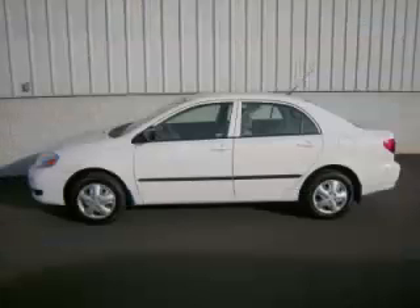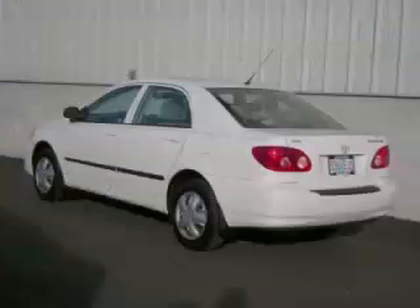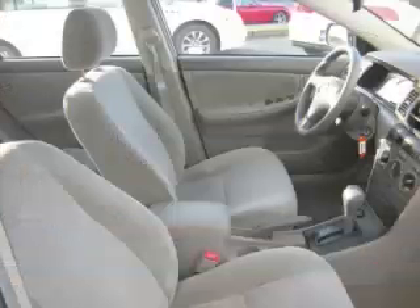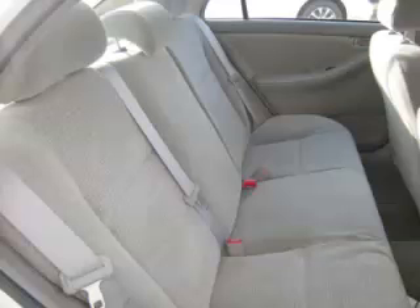This is a 2008 Toyota Corolla. This Toyota has just 64,000 miles and a 1.8L L4 engine. Top features include electronic dash, remote keyless entry, bucket seats, beverage holder, and tachometer.